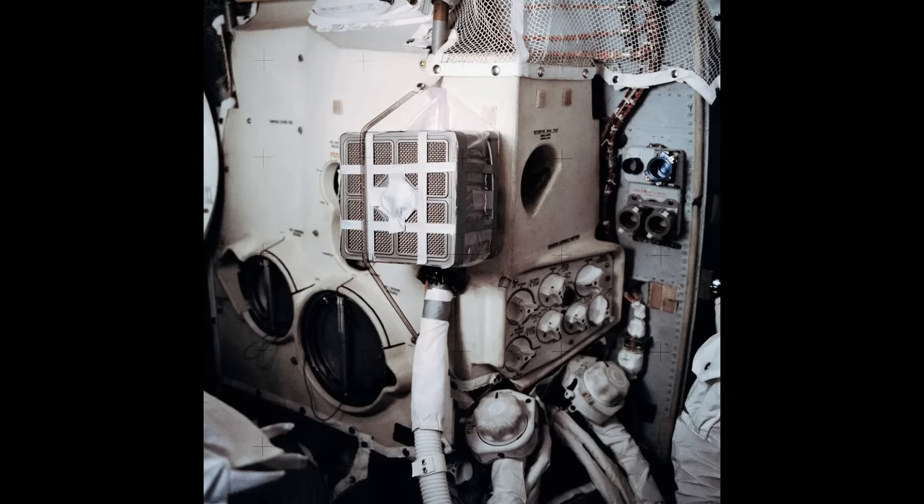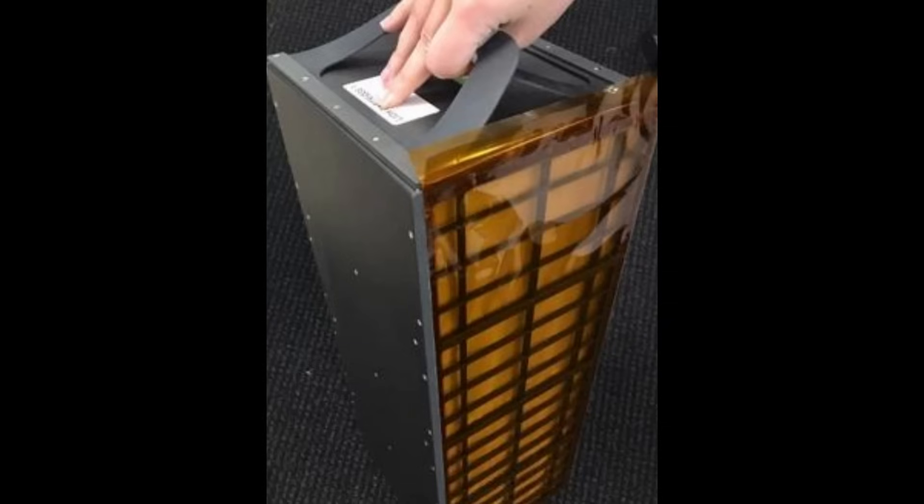As I understand it, SpaceX's Crew Dragon also uses filters, but they use filters originally designed for submarines — so they're derived from existing material.